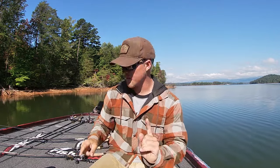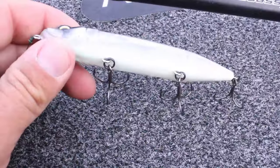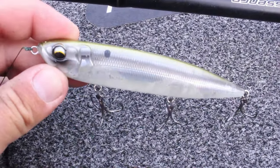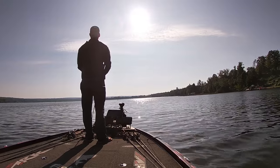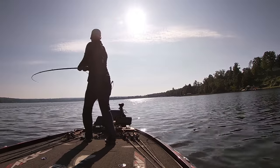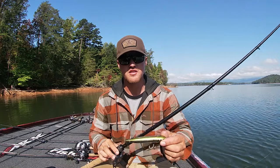Bait number one is a topwater because there are fish blowing up on bait and you need one on deck to cover those fish that blow up behind the boat. You want one you can cast a long distance — this is a Six Cents Catwalk in shad burst color. I throw it on 50-pound braid on an 8:1 gear ratio reel with a 7-foot moderate action cranking rod made by Arc. With the Arc G5 and 50-pound braid I can cast this thing until my spool is empty.